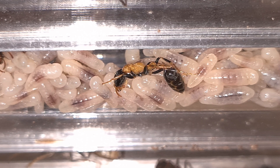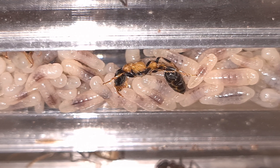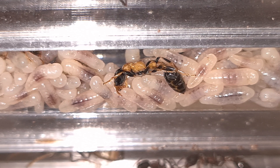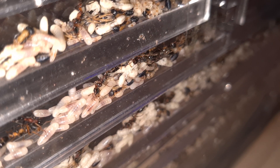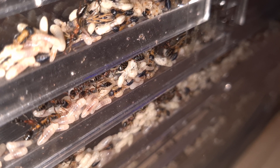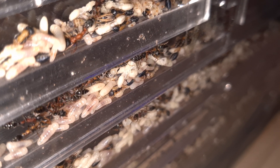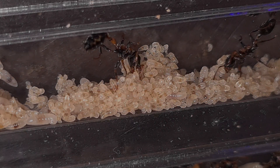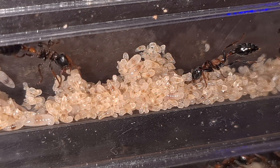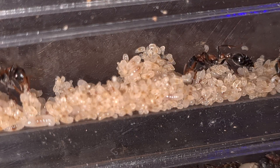I am glad I got to observe the colony while they were staying at my house. The queen laying eggs made it extra special. I will post some extra footage just for the ones that can't get enough of it. If you like this video, I would appreciate it a lot if you would subscribe, comment and like. I hope to see you in the next one.